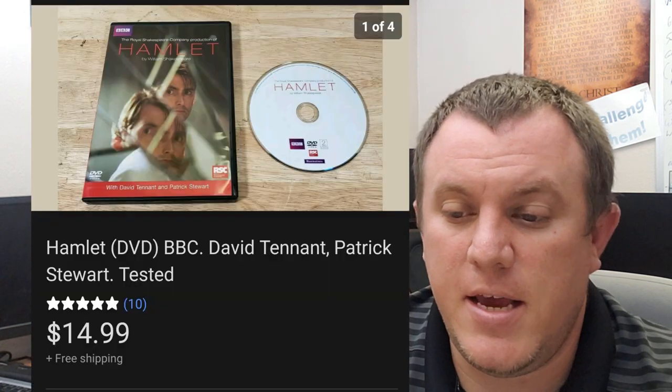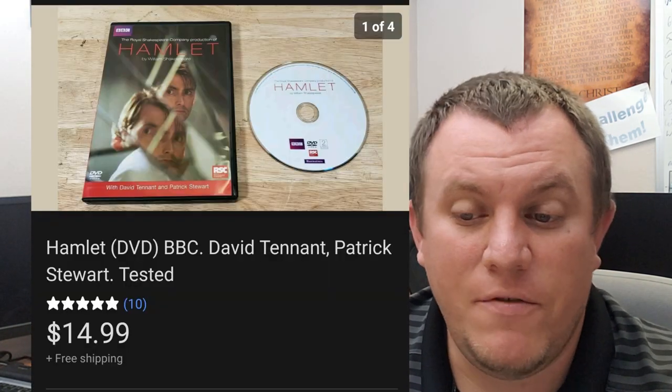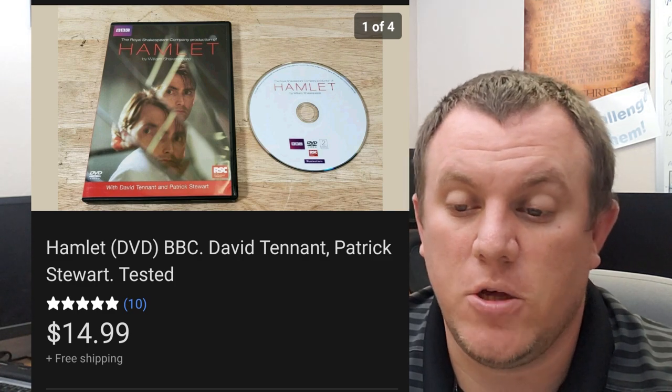Hamlet — this is a BBC DVD. Sold for $15. I don't even remember where I got it — I want to say a thrift store for a couple bucks, but it sold for $15.